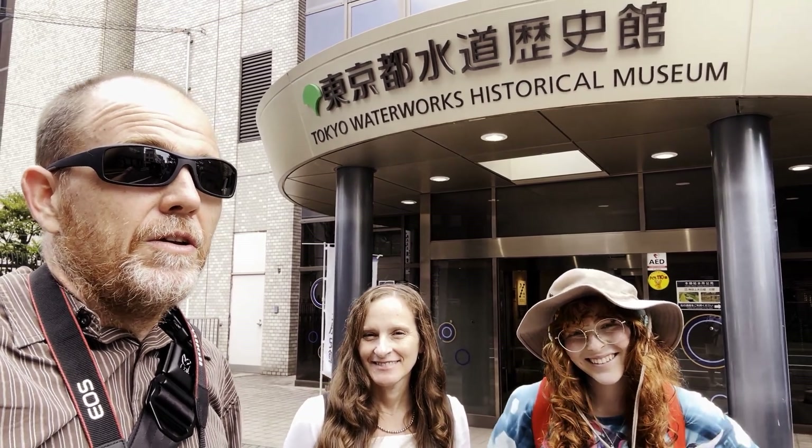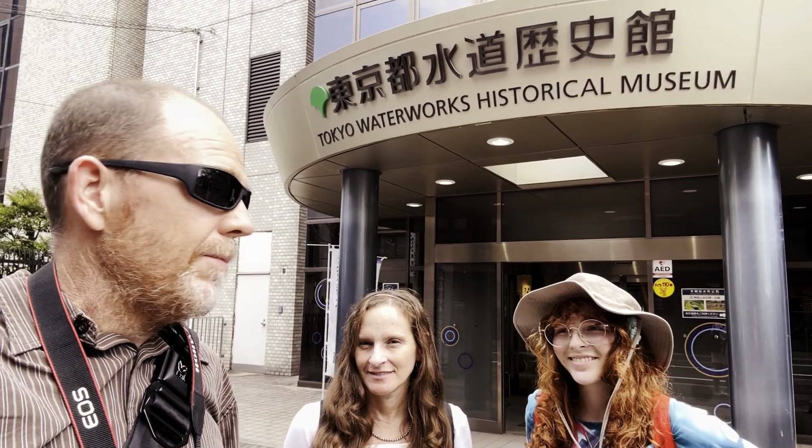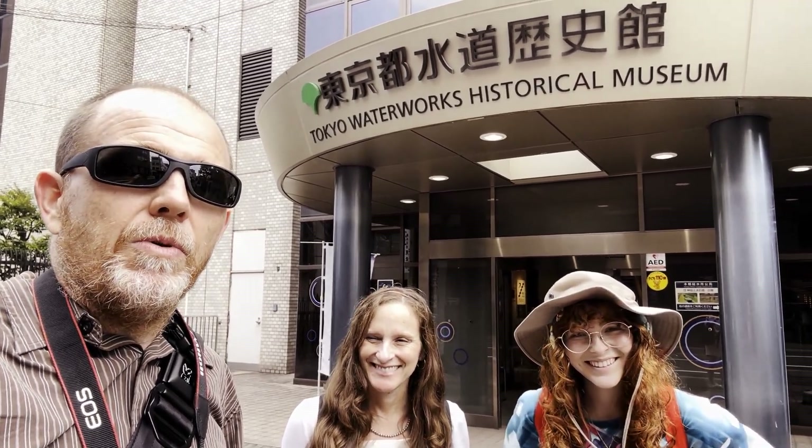Tokyo — they got good water here. I'll admit, coming from Florida, it's very tasty. One of the exhibits talked about it tasting like enlightenment and civilization — and we agree.